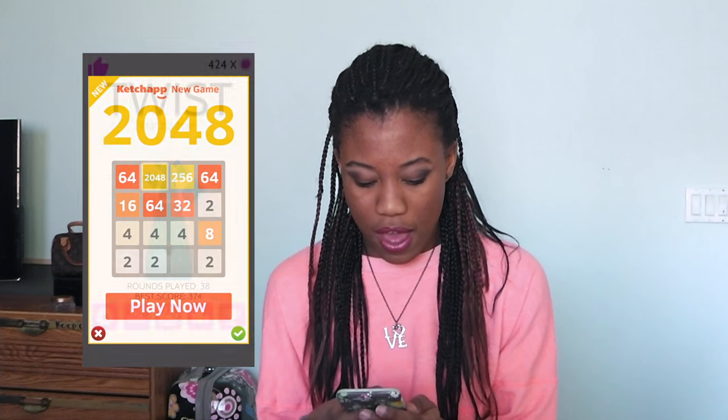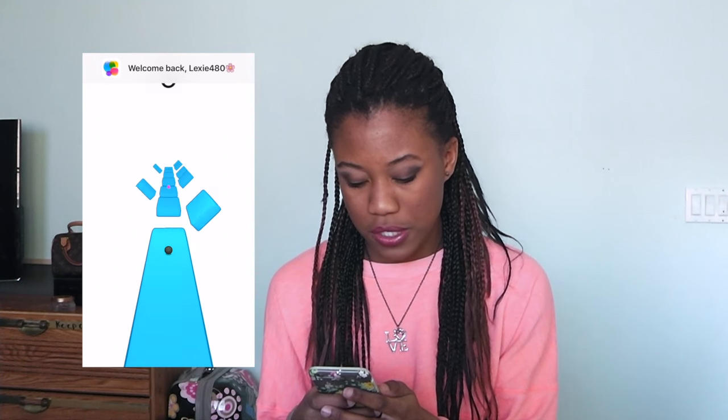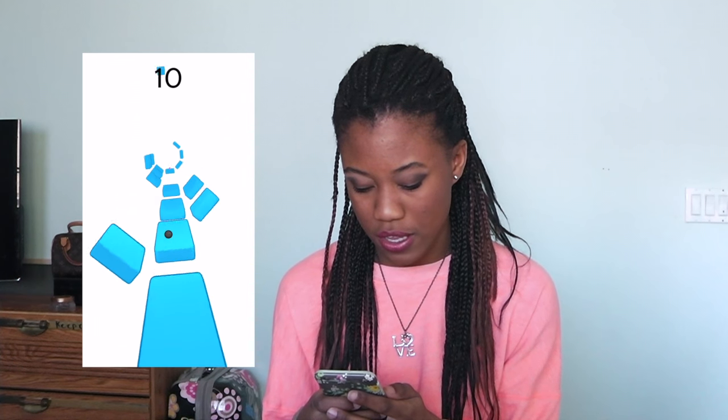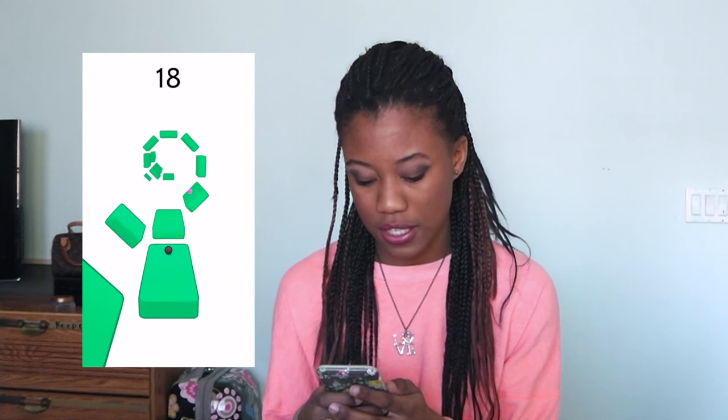I have Quizlet to study. Then I have this game called Twist — it's really fun and I'm addicted to it. A girl in my fifth hour showed it to me and I was like 'oh my god, I love this game.' You just tap and get points. I probably should stop playing because I get so addicted.